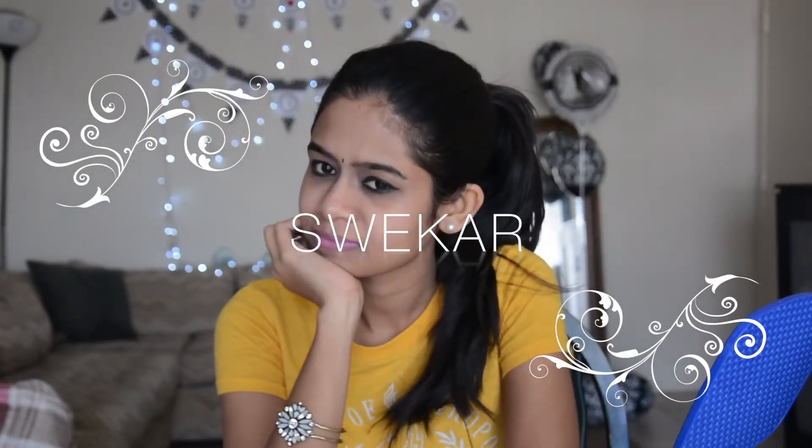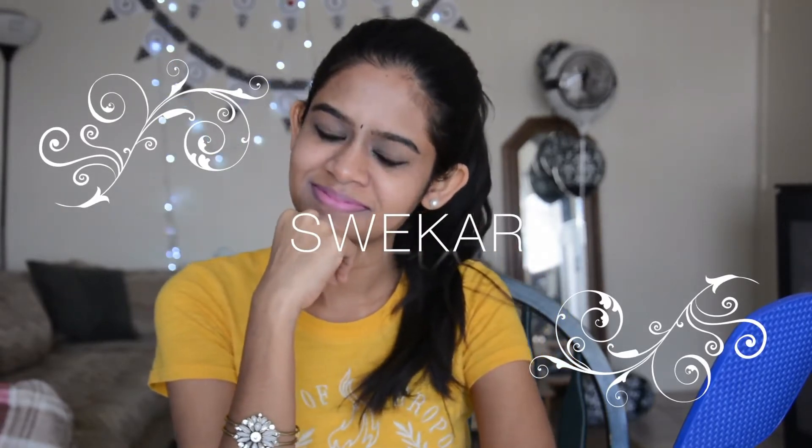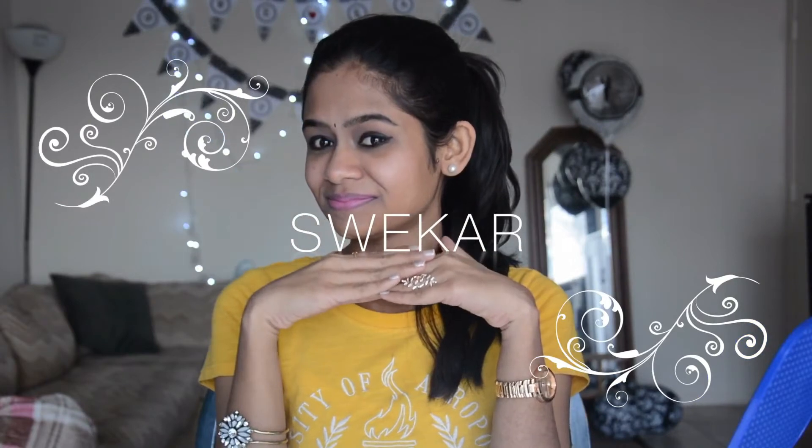Hi friends, welcome to Suikar channel, hope you are doing good. Many of you out there may not have time to do full face makeup on a daily basis, so I thought of doing a simple makeup look with just five products for you. It was really tough to choose five products from the millions of products out there in the market — when I tried to do mix and match I really went crazy choosing which five to pick. Let's start doing it now!